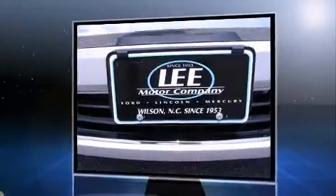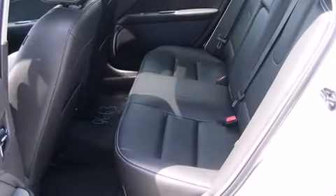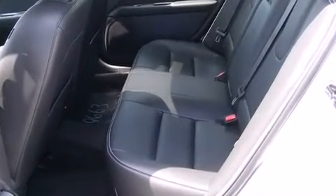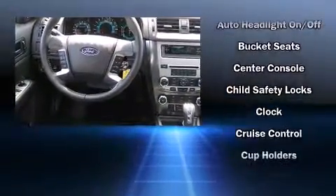A wealth of standard features mean that you no longer have to sacrifice. Like leather upholstery, speed-sensitive wipers, a built-in garage door transmitter, an outside temperature display, heated seats, and power front seats.